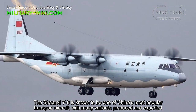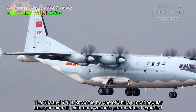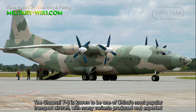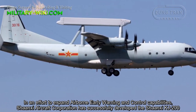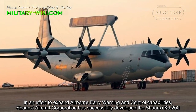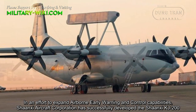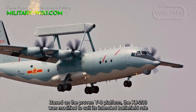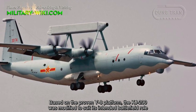The Shanxi Y8 is known to be one of China's most popular transport aircraft, with many variants produced and exported. In an effort to expand airborne early warning and control capabilities, Shanxi Aircraft Corporation has successfully developed the Shanxi KJ-200. Based on the proven Y8 platform, the KJ-200 was modified to suit its intended battlefield role.